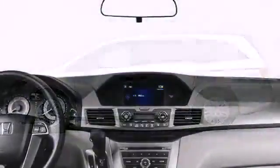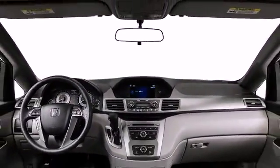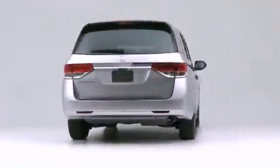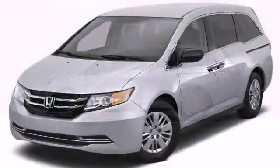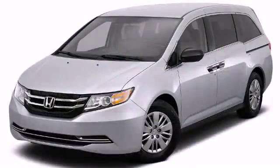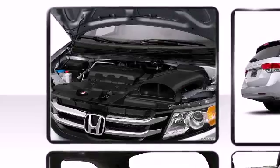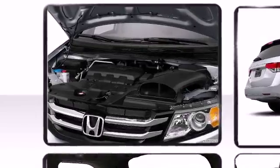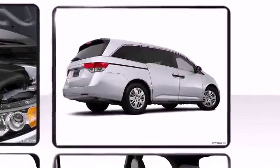Outstanding design defines the 2015 Honda Odyssey, boasting the latest technological features inside an attractive and versatile package. Under the hood you'll find a 3.5 liter V6 engine capable of up to 248 horsepower. A rear spoiler is included providing athletic, sporty flair.